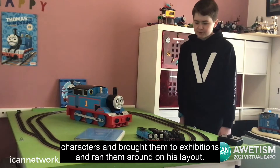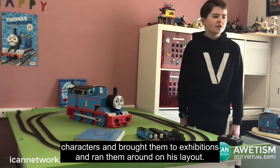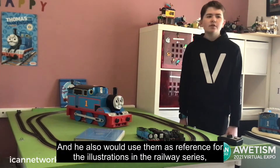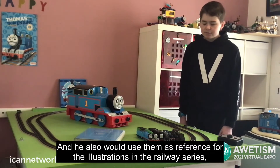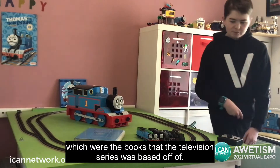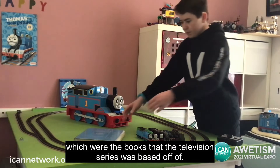He brought them to exhibitions and ran them around on his layout, and he also would use them as reference for the illustrations in the Railway Series, which were the books that the television series was based off of.